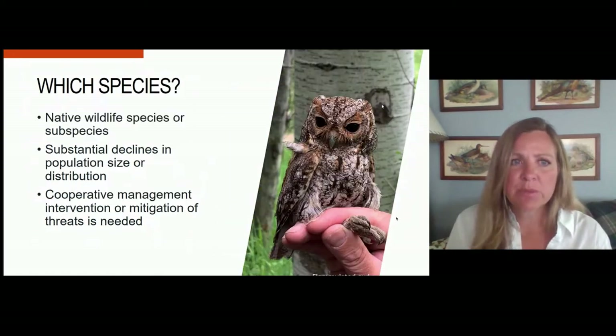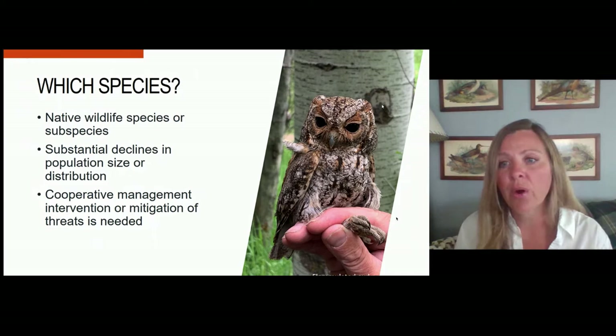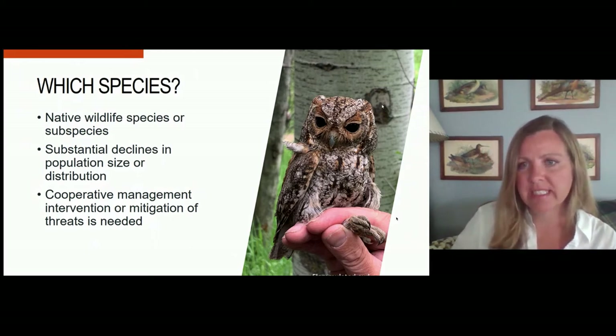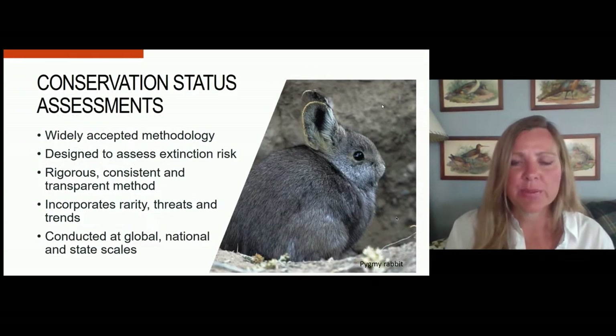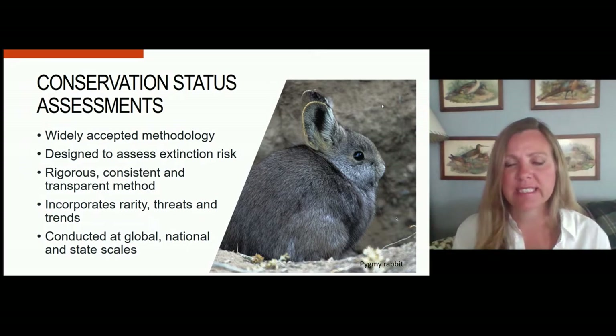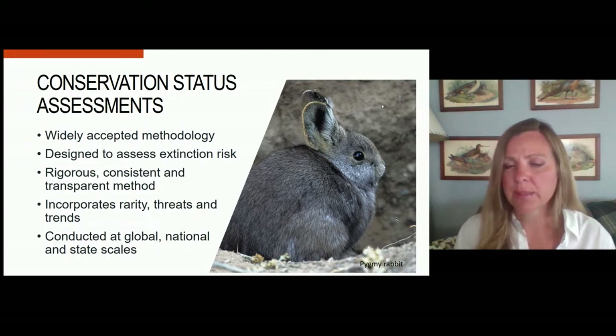What species should we include? From the rule, it's native wildlife species or subspecies that have undergone substantial declines in population size or distribution, or where we would expect declines if we don't take management efforts, and where cooperative management intervention or mitigation of threats is needed. To help decide what species to include on the list, we decided to use a conservation status assessment approach — a widely accepted methodology applied the same across different species groups, designed to assess the risk of extinction.